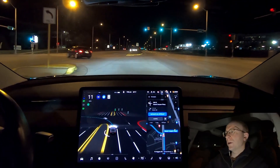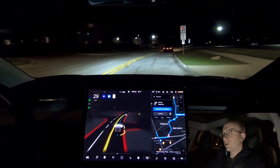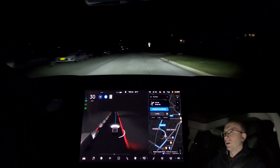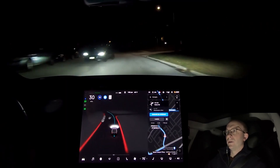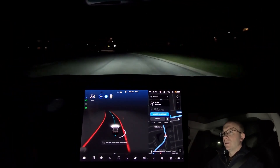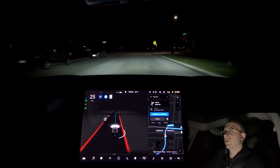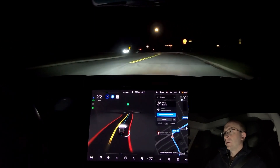Nobody behind us — oh, there is somebody behind us. That was very well done, very natural, nice and smooth — no issues on that turn. Braking ever so slightly for that car — nice. Coming through this dark road with no street lights. A car comes — it should really slow down — but it went through at a steady speed, well done. Now the high beam lights come on, and there's a vehicle coming. It turned them off just in time — decent enough.